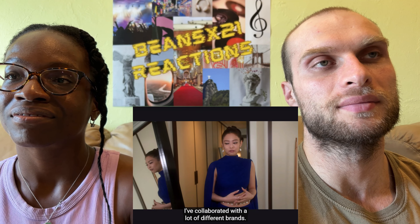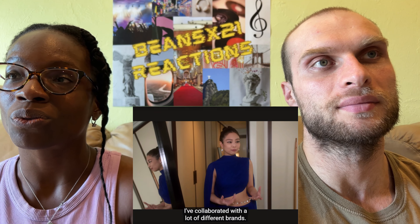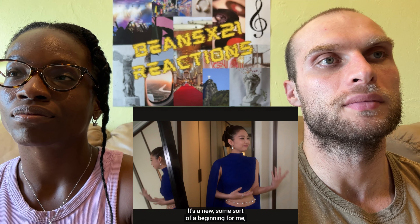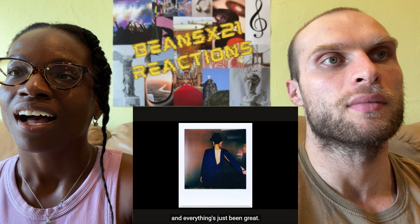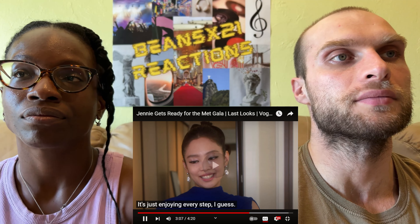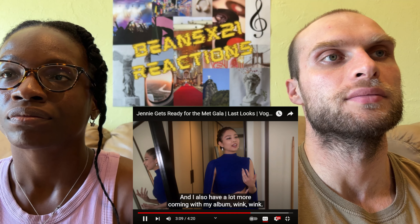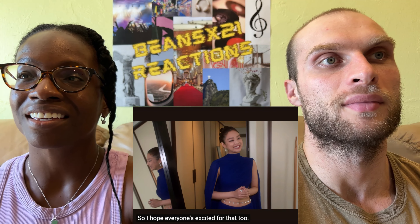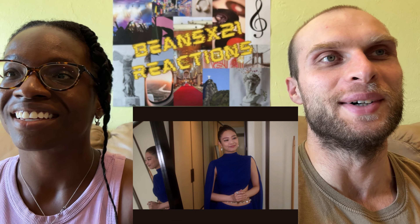So far this year, Jenny has started her own label, collaborated with a lot of different brands, and worked on different music with different artists — including a song with Zico, which is also under her label. It's a new beginning for her, and she also has a lot more coming with her album.